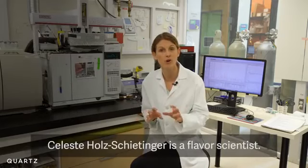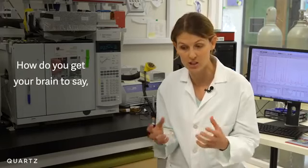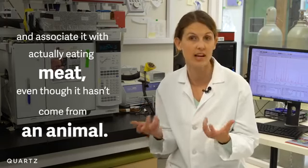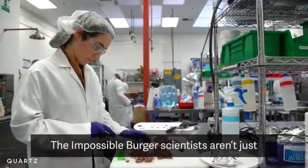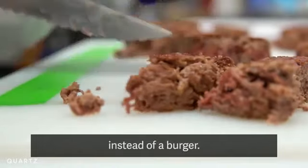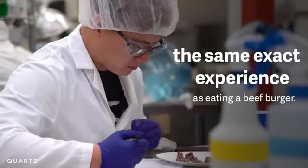Celeste Holtz-Schiedinger is a flavor scientist. How do you get your brain to actually eat a food and say 'yum,' and associate it with actually eating meat, even though this hasn't come from an animal? The Impossible Burger scientists aren't just making a vegetarian patty you can eat instead of a burger — they want it to be the same exact experience as eating a beef burger.